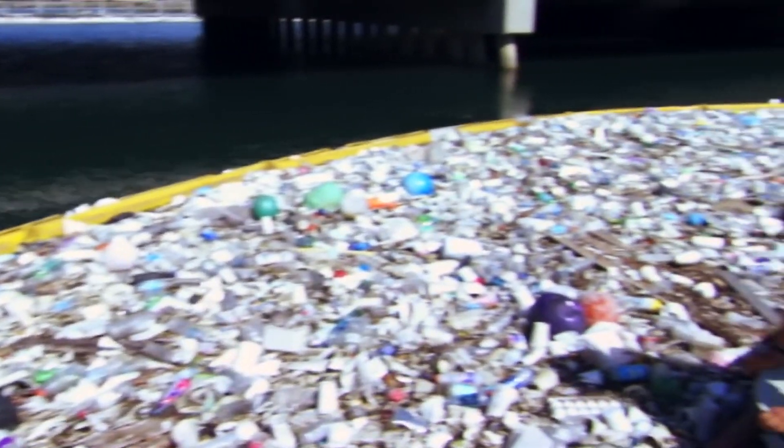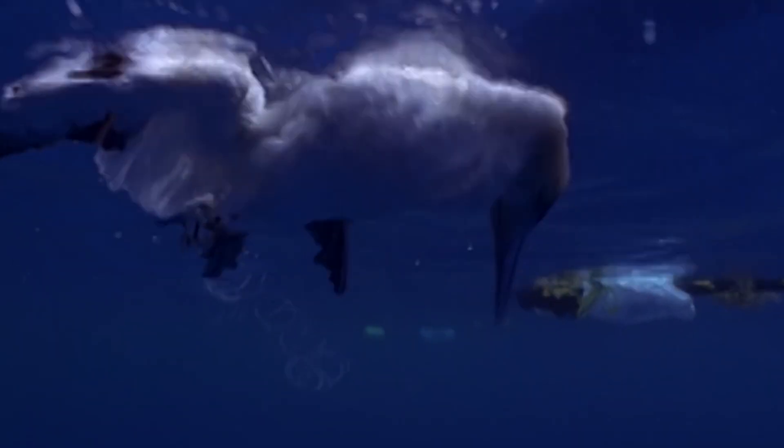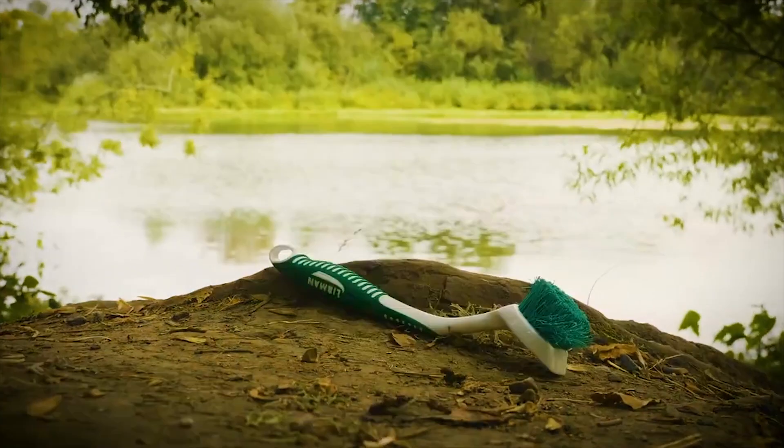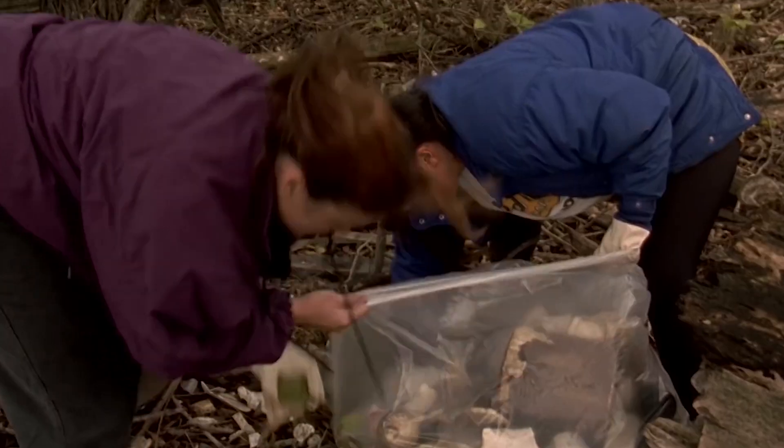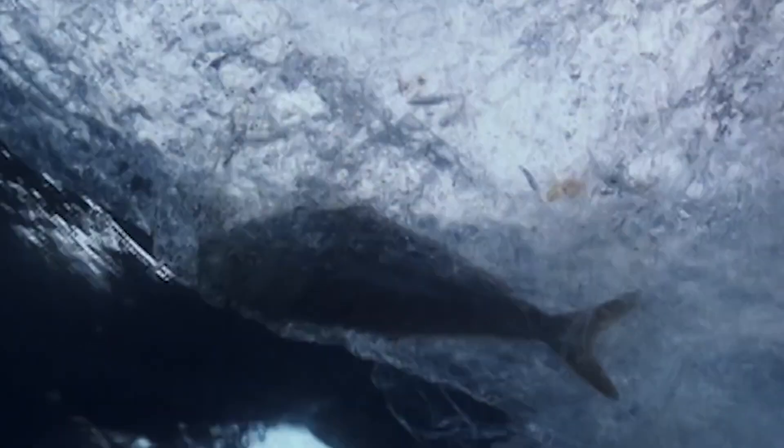Nanoplastics are plastic debris particles that are smaller than 1000 nanometers, which is equal to one billionth of a meter. Because of their minuscule size, nanoplastics are capable of passing through physiological barriers and entering different organisms through the food chain.